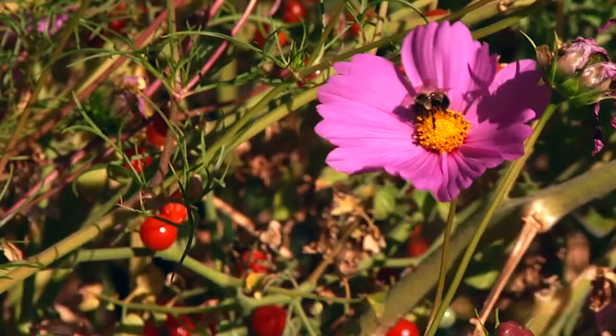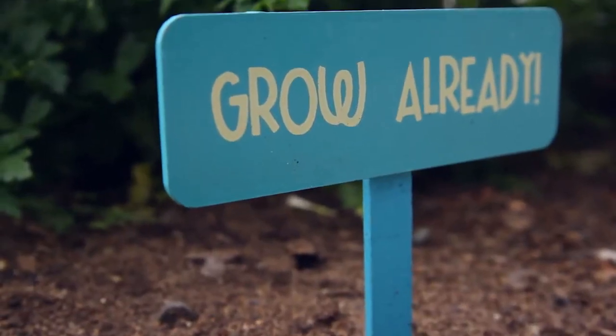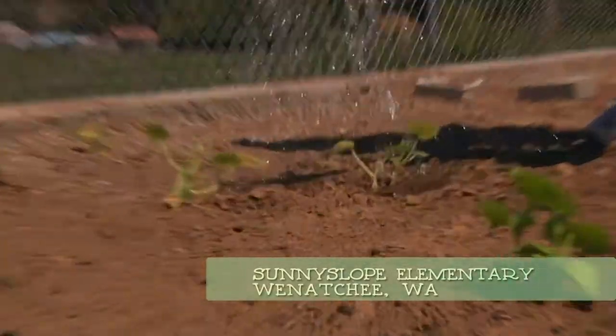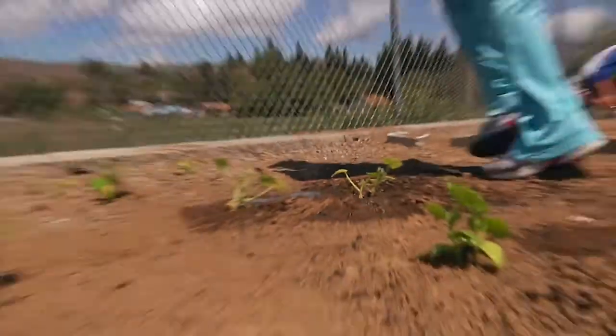A lot of the kids don't really understand what's involved with food growing. Tomatoes appear at the supermarket, and I think it's important for them to have at least an awareness that food is a product that many hands contribute to. I think having some kind of awareness as to the life cycle of food is good for them.